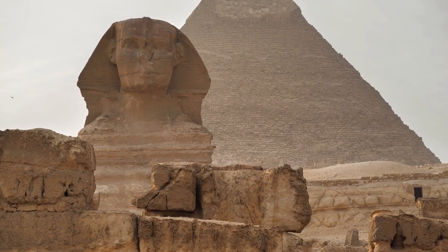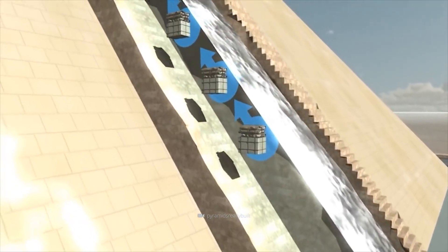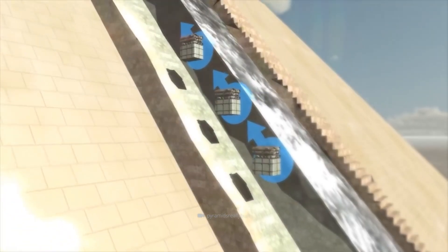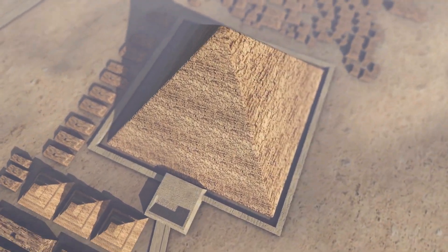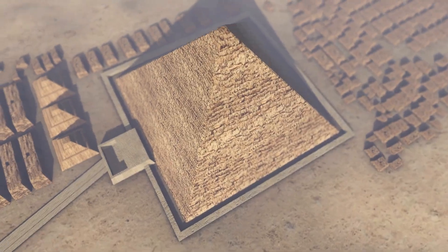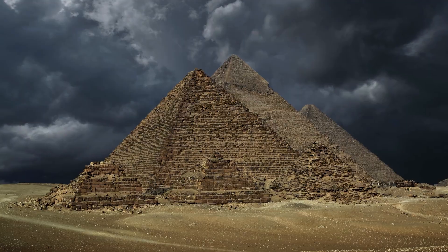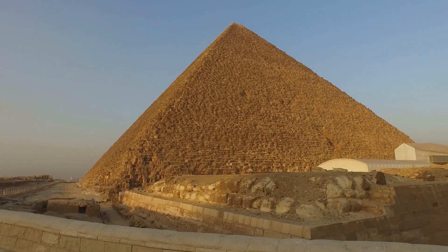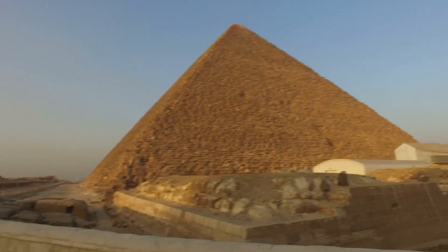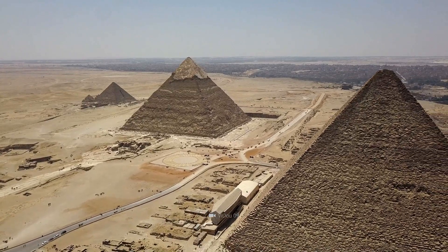How many hidden rooms might the world-famous tomb still hide? How did the ancient Egyptians manage to pile up thousands and thousands of blocks weighing tons into an architectural masterpiece? And what can the mysterious shafts of the Queen's Chamber tell us about the historical truth? Are you ready to join us on a secret mission to the Great Pyramid? Then be sure to stay tuned to the end and see for yourself.